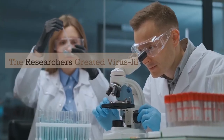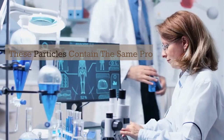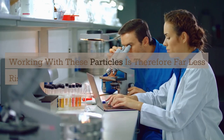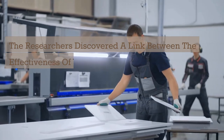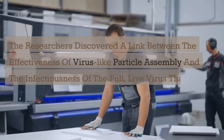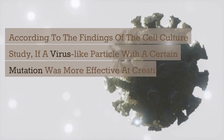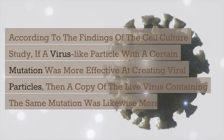The researchers created virus-like particles for the sake of this investigation. These particles contain the same proteins as the SARS-CoV-2 virus but do not contain the viral DNA, making them far less risky to work with than live viruses. The researchers discovered a link between the effectiveness of virus-like particle assembly and the infectiousness of the full, live virus. According to the findings of the cell culture study, if a virus-like particle with a certain mutation was more effective at creating viral particles, then a copy of the live virus containing the same mutation was likewise more infectious.